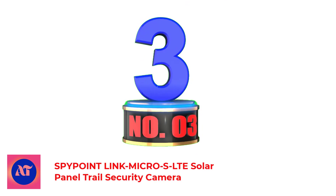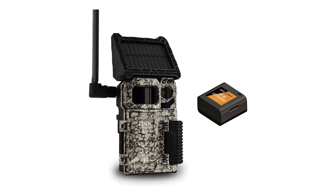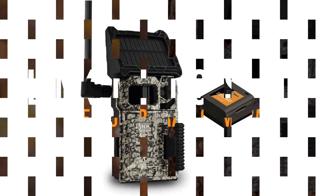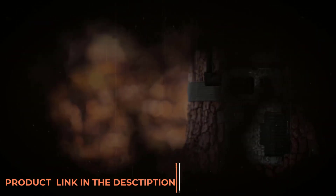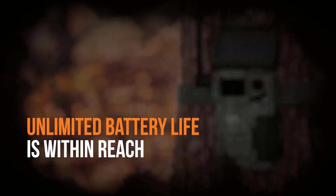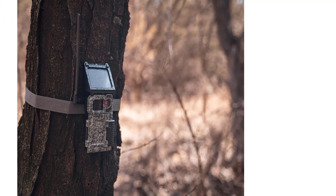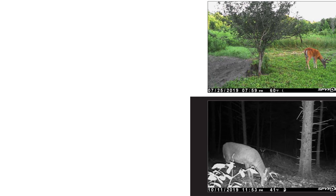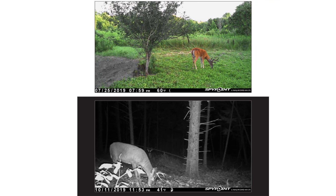Number 3: SpyPoint Link Micro SLT Solar Panel Trail Security Camera. Before the release of the Moultrie Mobile Delta Base Cam, this affordable 4G wireless trail camera from SpyPoint was the go-to budget recommendation. Now it's a closer call and a bit of a toss-up. The Link Micro SLT still has an advantage in the form of an integrated solar panel that charges the included Li-10 rechargeable lithium battery pack using solar power, meaning fewer trips to your hunting grounds. It's also got a quicker 0.4-second trigger speed, roughly 0.3 seconds faster than the Moultrie.